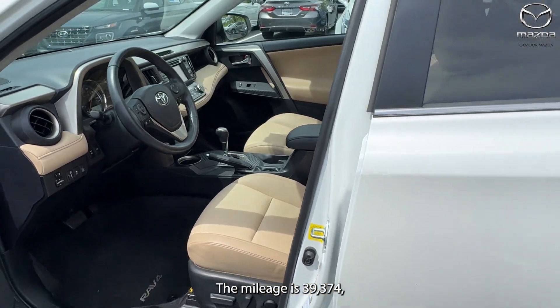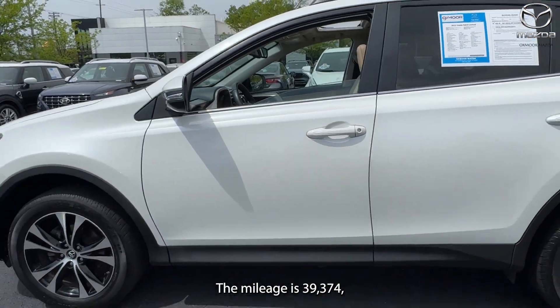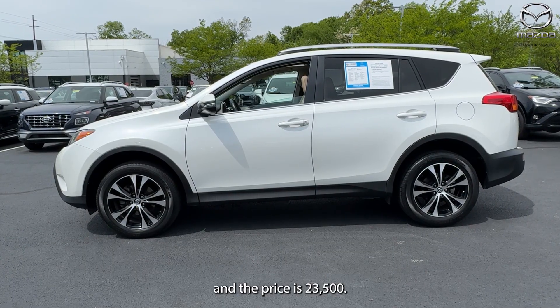The mileage is 39,374 miles and the price is $23,500.